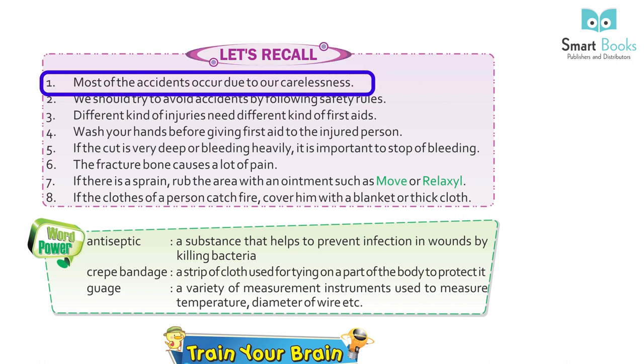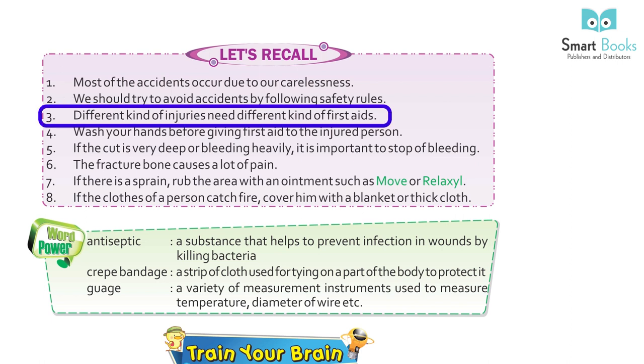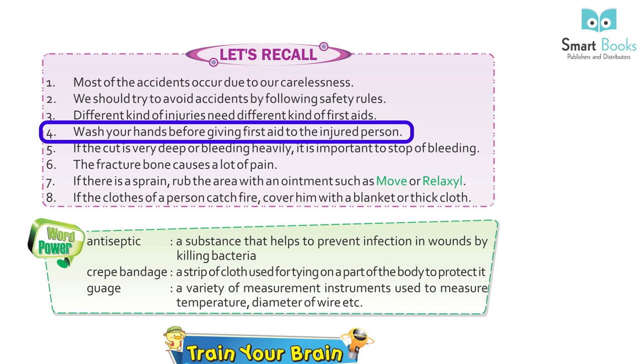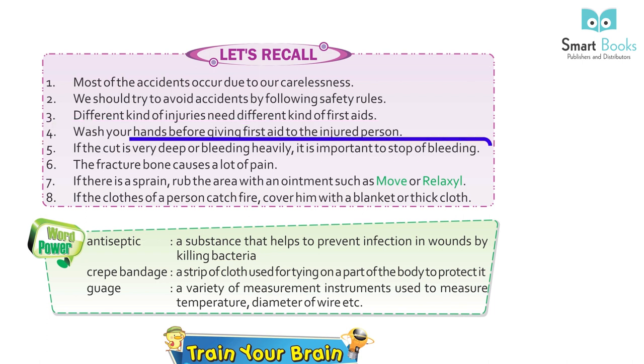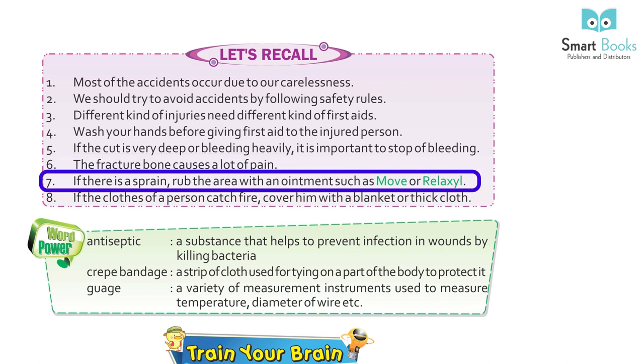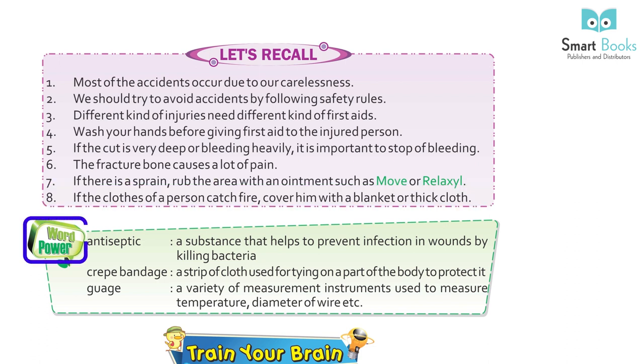Let's Recall: 1. Most accidents occur due to our carelessness. 2. We should try to avoid accidents by following safety rules. 3. Different kinds of injuries need different kinds of first aid. 4. Wash your hands before giving first aid to the injured person. 5. If the cut is very deep or bleeding heavily, it is important to stop the bleeding. 6. Fractured bones cause a lot of pain. 7. If there is a sprain, rub the area with an ointment such as Moov or Relaxyl. 8. If the clothes of a person catch fire, cover him with a blanket or thick cloth.